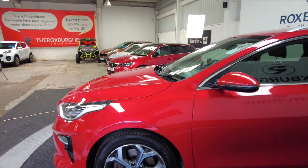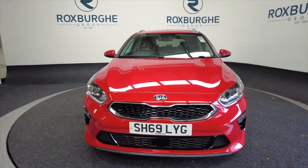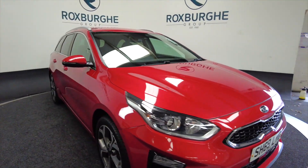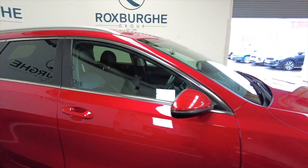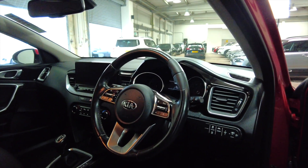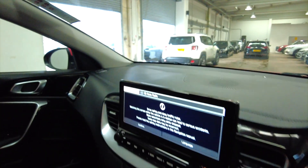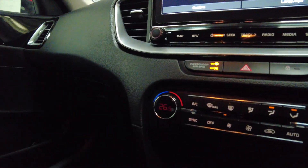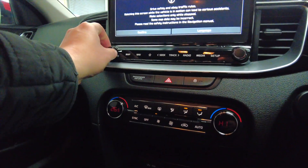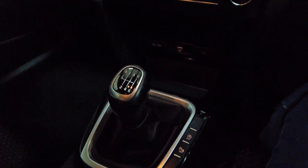Let's have a look at the front again. Bringing us nicely round to the driver's side — as you can see there, you've got a multifunction steering wheel. Getting inside here, just to show you that it's a manual gearbox.